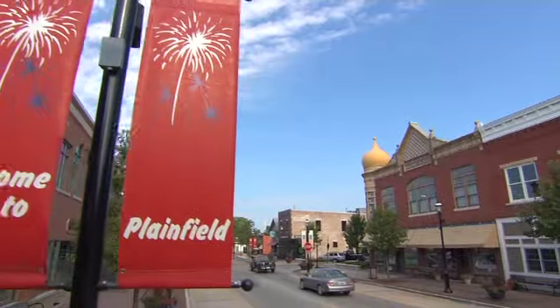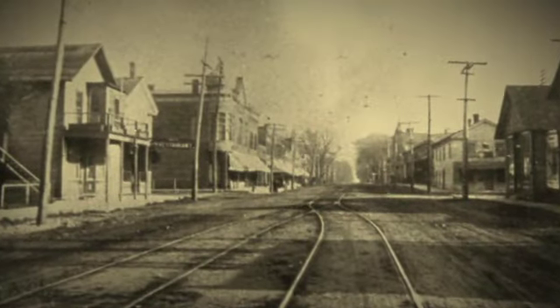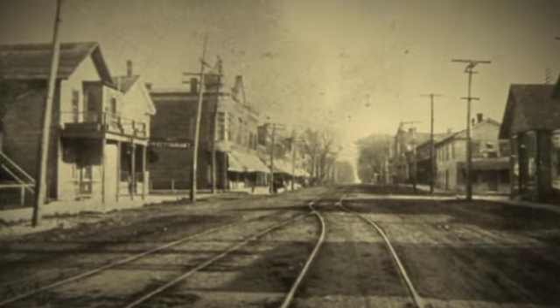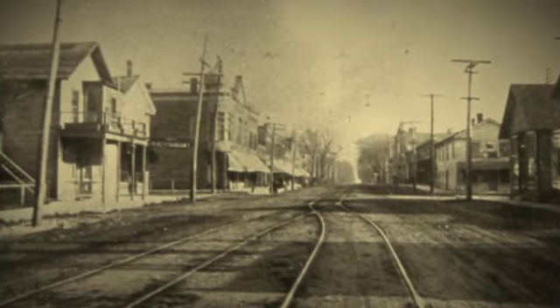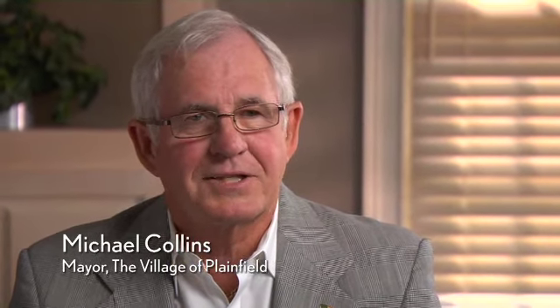As early as the 1820s, settlers began building a community known as Walker's Grove along the DuPage River in Illinois. Today, this area, about 40 miles southwest of Chicago, is the village of Plainfield. For most of its existence, Plainfield was a small, rural community, but over the last two decades or so, it experienced an explosive growth in population.